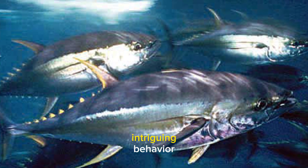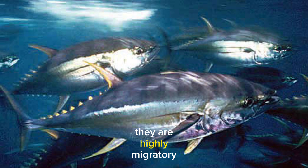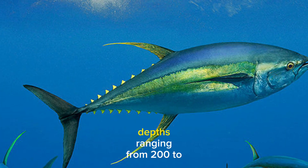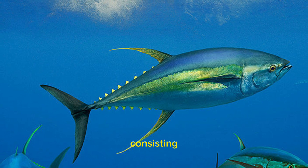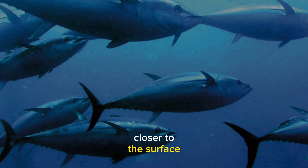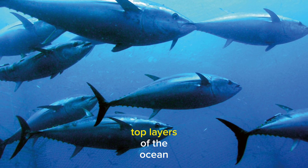Big Eye Tuna display intriguing behavior when it comes to their habitat and feeding habits. They are highly migratory, traveling extensively across vast expanses of warm ocean waters. During the day, they tend to reside at depths ranging from 200 to 500 meters, where they pursue a diet consisting mainly of smaller fish and squid. However, at night, Big Eye Tuna migrate closer to the surface, taking advantage of the cover of darkness to feed on baitfish and other prey near the top layers of the ocean.